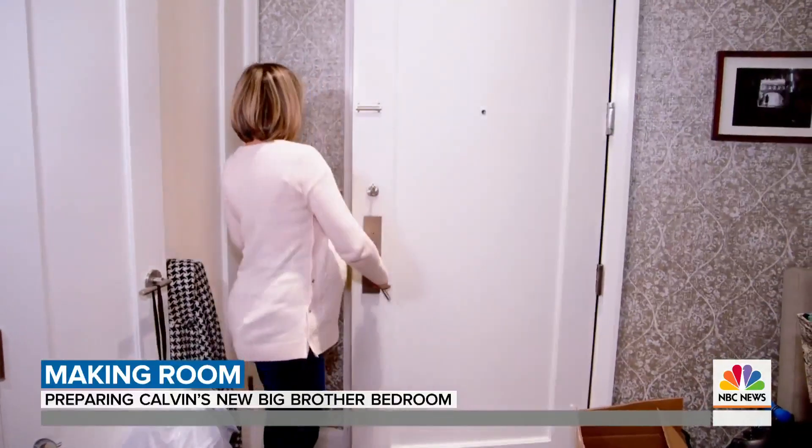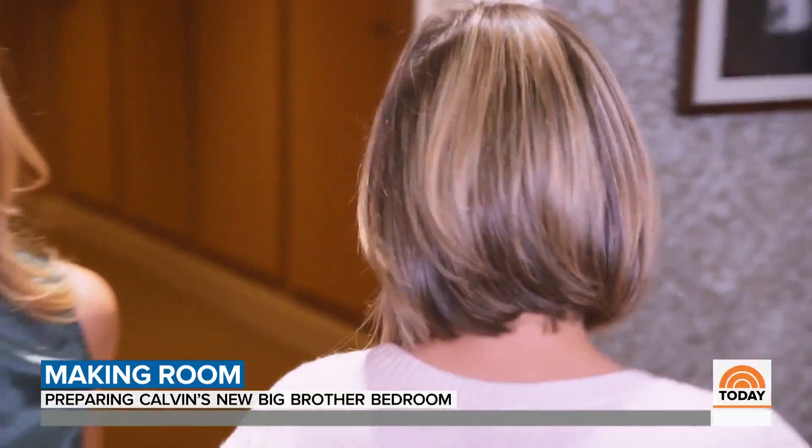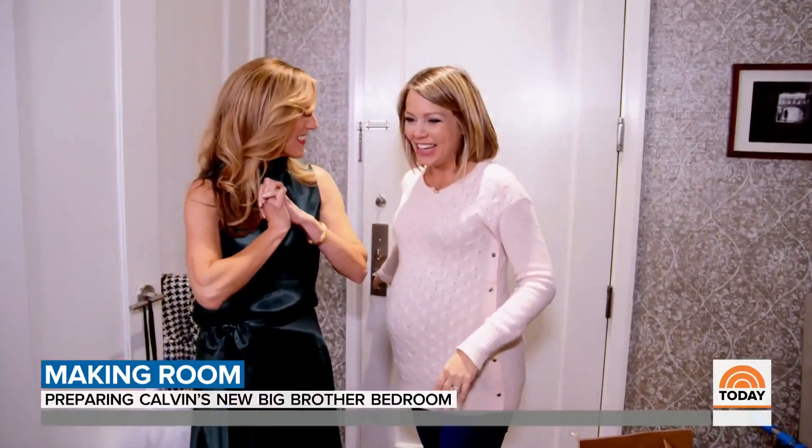It's time! Everything arrived, and now I have a hot mess. Okay, let's get to work.